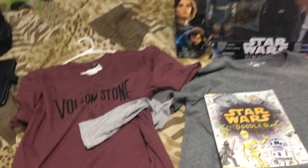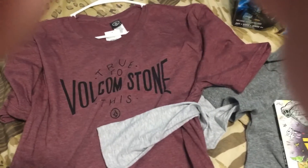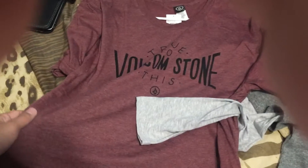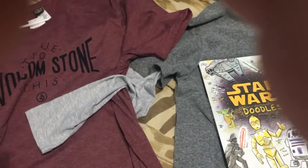Starting with the clothes — this is a Volcom stone shirt I got from my little cousin. It's a neat shirt and the color is kind of a brownish-reddish — I don't know the exact name of the color — but it's a pretty cool shirt.